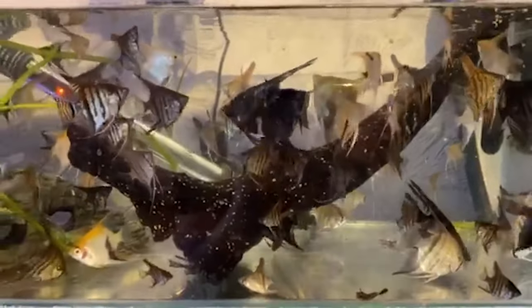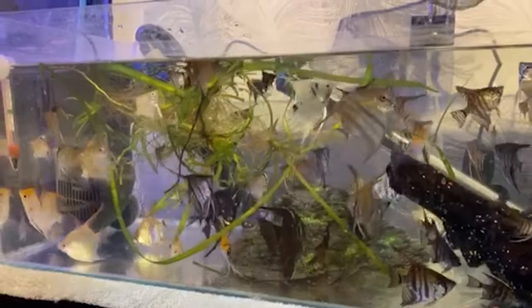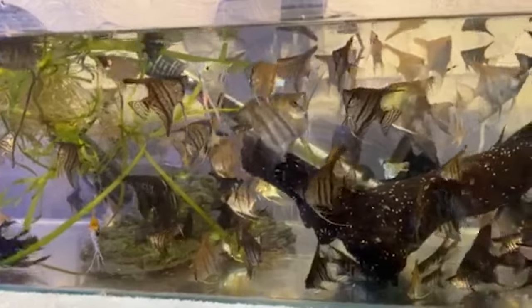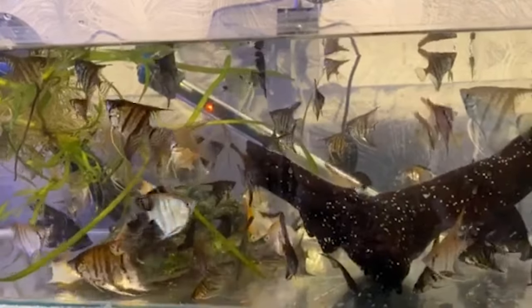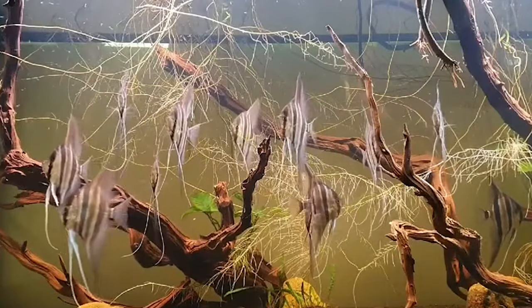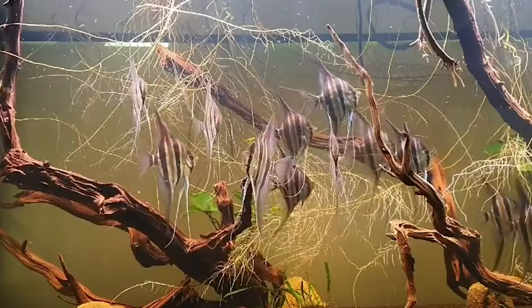Angelfish, with their regal beauty, can sometimes face health challenges. First up, ich or white spot disease — one of the most common parasitic infections. If you notice tiny white spots, similar to grains of salt, on your angelfish's body or fins, it's a telltale sign. If your fish seems to be rubbing against objects or breathing rapidly, ich might be the culprit. Quick intervention is key to prevent spread. Fin rot is another concern — frayed or discoloured fins indicate this bacterial infection. Stress, poor water quality or injuries can make your angelfish susceptible, but by maintaining clean water and promptly treating the condition, you can halt its progression.